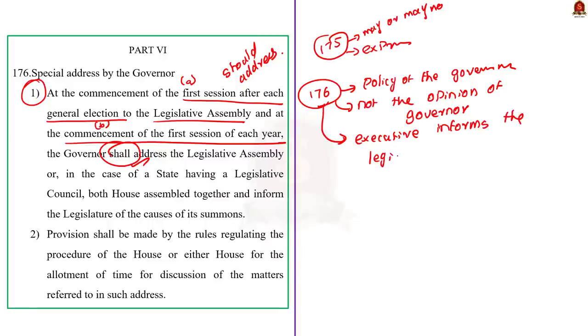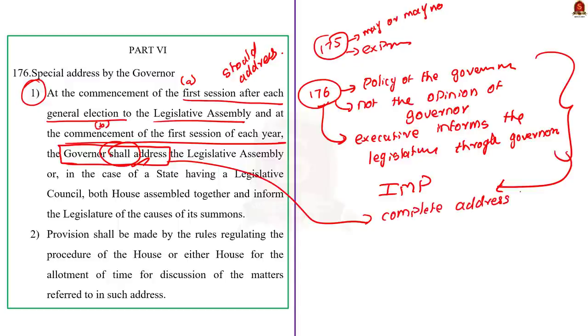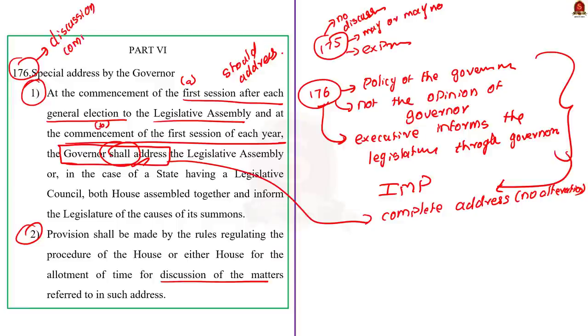The governor's address under Article 176 assumes great importance, so the governor has no business altering it. Article 176 says 'governor shall address' — this means the complete address, not a truncated or altered version. Clause 2 of Article 176 mandates discussion of the contents of the governor's address by the legislature. The legislature need not discuss the address made under Article 175, but for the governor's address under Article 176, the legislature must mandatorily discuss it. Through this discussion, the legislature holds the executive accountable, which is the essence of parliamentary democracy.